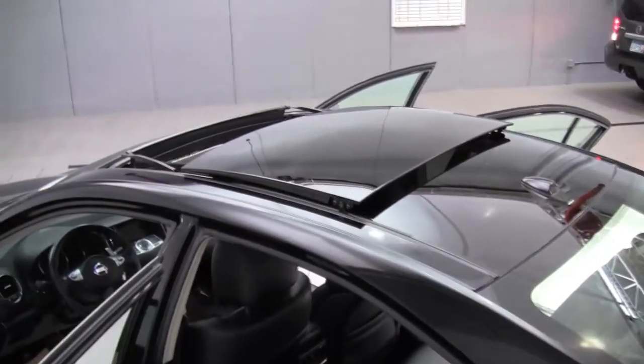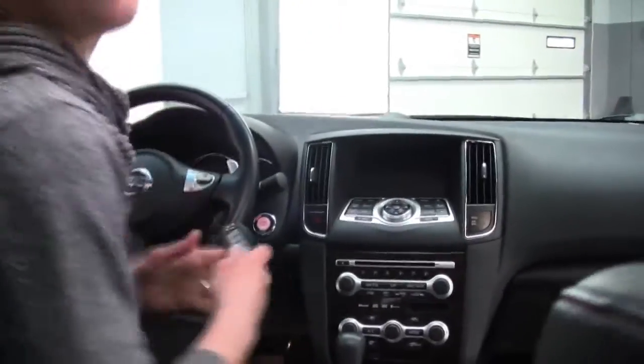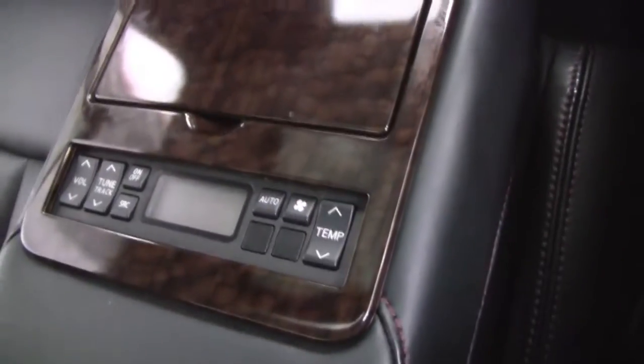This is a beautiful vehicle. We've got memory seating for the driver's side, power seats for both the driver and passenger side, as well as power lumbar support for the driver — that's an awesome feature. We also have rear controls for temperature and sound, and a dual moonroof.